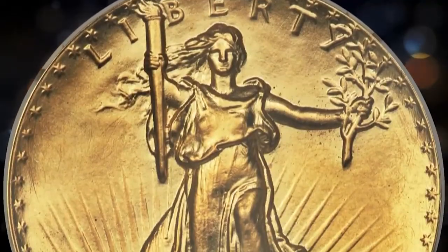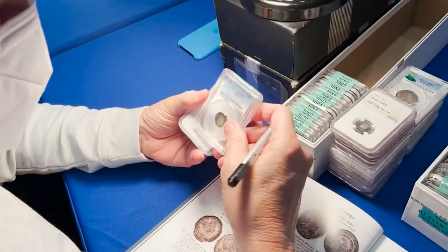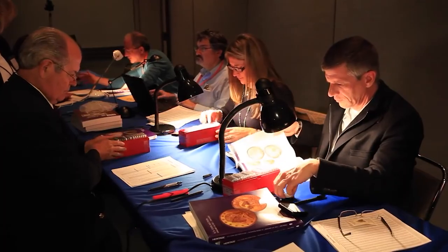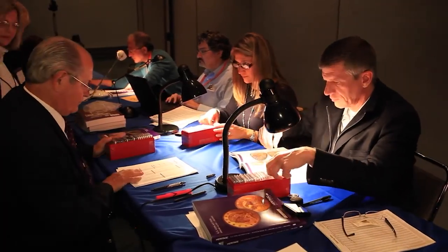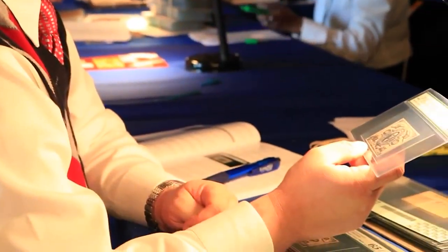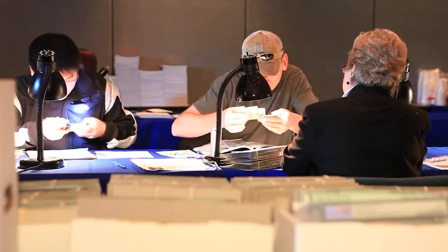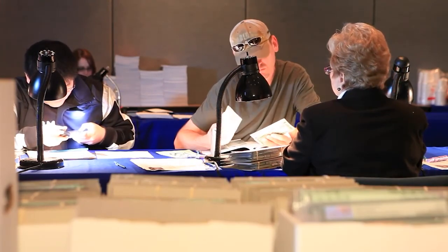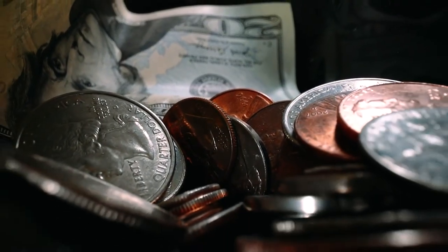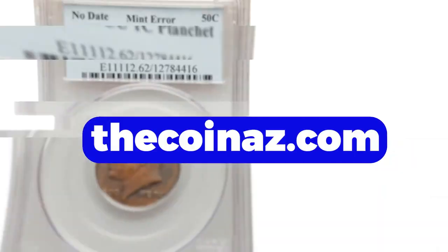How is it going guys? Today I brought you some very hot news from an outstanding coin auction held at Heritage, titled 'The Misfits Collection of US Error Coinage,' the first part of that showcase auction. The overall amount of realized sales is over two hundred and fifty thousand dollars. If you're a first time viewer, make sure to hit subscribe and the bell button below this video to get daily updates on coin prices.